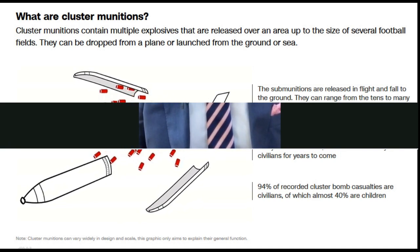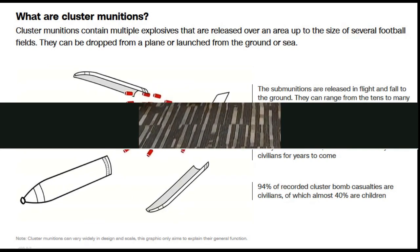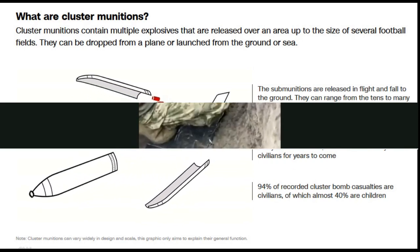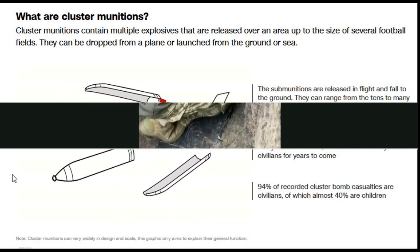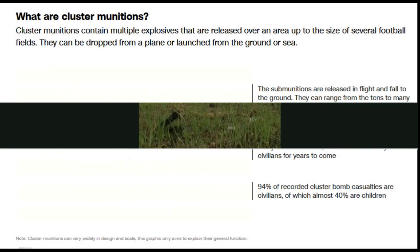President Zelensky has a difficult choice to make. If he desperately needs the effect that these weapons will have on the battlefield, he will have to own the risk of all this unexploded ordnance. However, what looks very likely is that these weapons will only be used on Ukraine's soil, and probably in an area that's already heavily mined by the Russians. So President Zelensky will already be faced with a demining operation, and sorting out unexploded ordnance in that same area will not be a big deal for him.